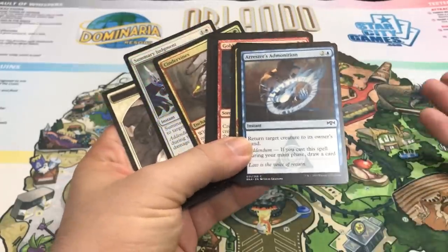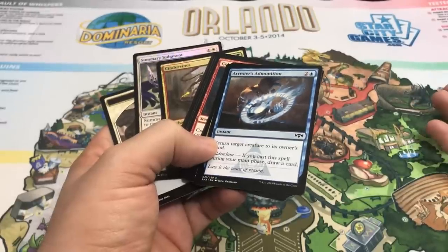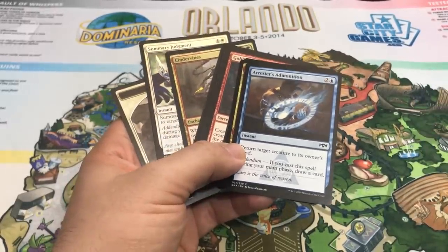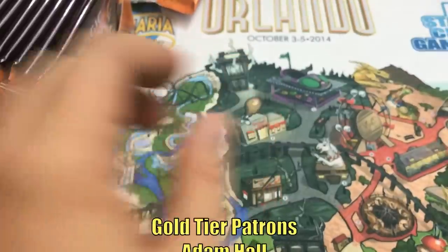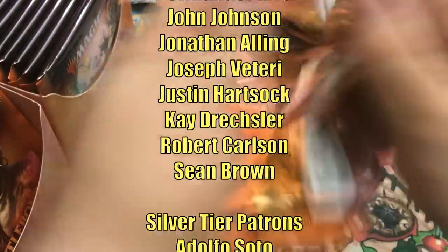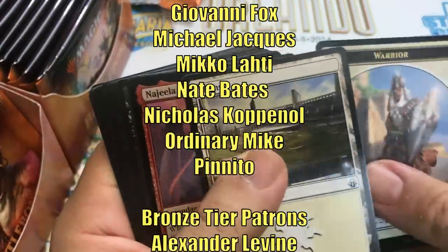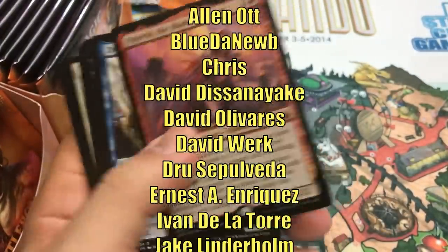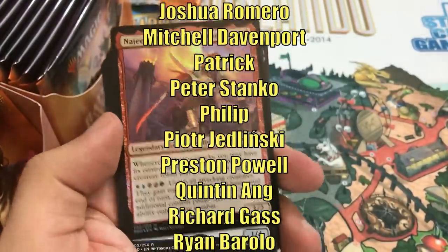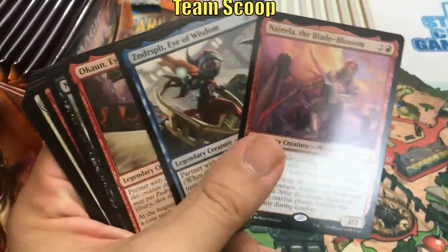Thanks for watching, as always. If you're looking for a way to support the channel, just check out the description below — we've got a whole bunch of ways, and I always appreciate that. Thanks for watching. Please remember to like and subscribe, and have a great day. This video is made possible through the generous support of viewers like you on Patreon. Check out the description below for links to our Patreon page, as well as our Amazon Affiliate Store, where a small percentage of all sales will also help support the channel. If you haven't had a chance yet to subscribe, hit that subscribe button so you don't miss any of the new videos on Heroes and Legends. Talk to you again soon, and have a great day.